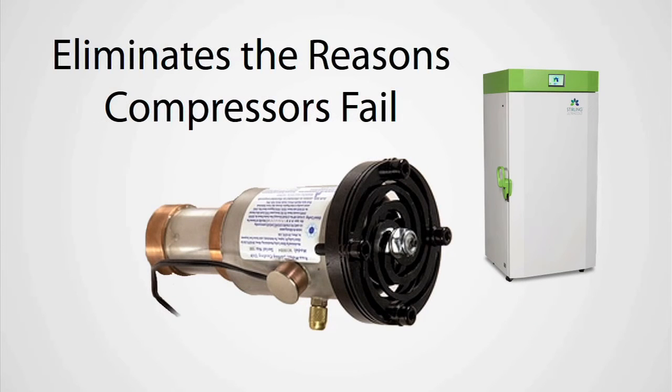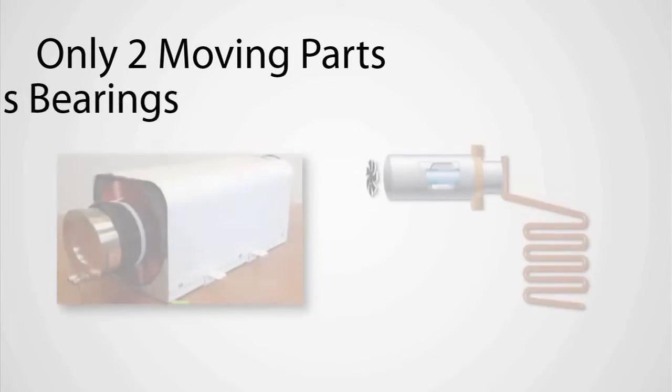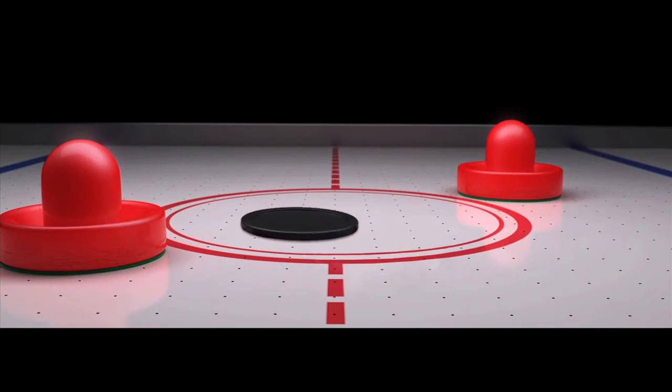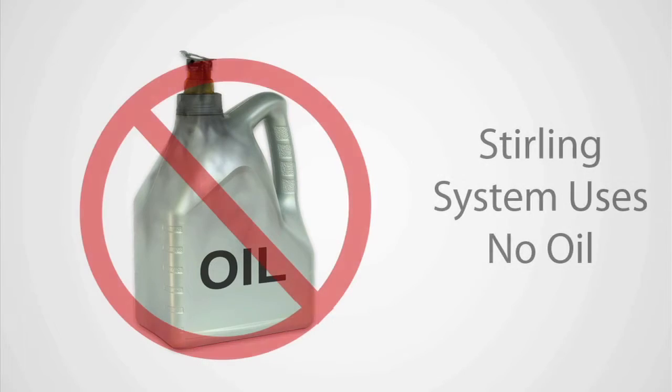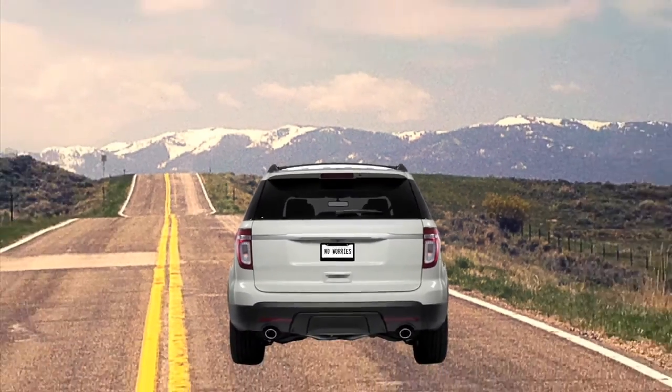How does it eliminate the reasons compressors fail? Compressors have a lot of moving parts to wear out. But the Sterling Engine only has two moving parts that don't wear, because they're cushioned by gas pressure — kind of like the puck on your air hockey table. And compressors use oil to keep those parts from wearing, but the Sterling system has no oil. So imagine a car that never needed an oil change — that worry just goes away.